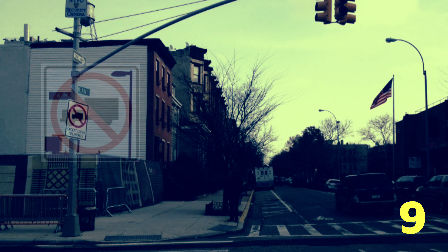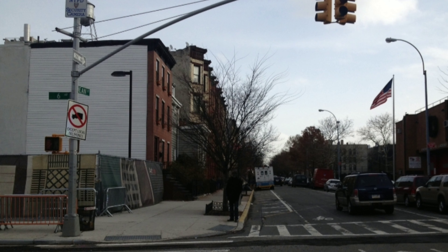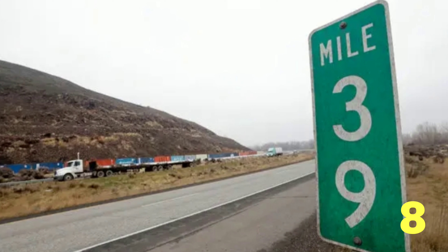A no truck sign usually means no trucks as a through route. Local deliveries are normally exempt, but not always. That sign can have different meanings depending on where it's posted.